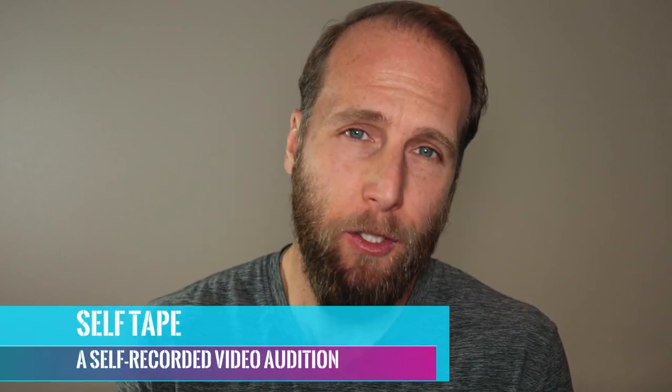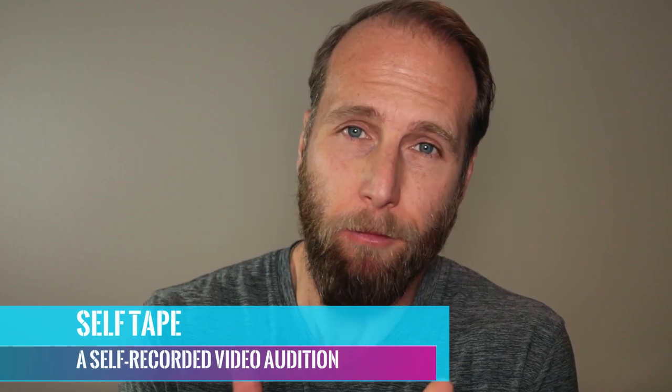Another interesting benefit of taking online acting classes is that the starting actor can familiarize themselves with their computer. Two words: self-tape. A self-tape is when you record an audition for yourself using video and audio and you submit it to the casting director online. So, if you know how to use your computer a little better, that self-tape procedure gets a little easier.